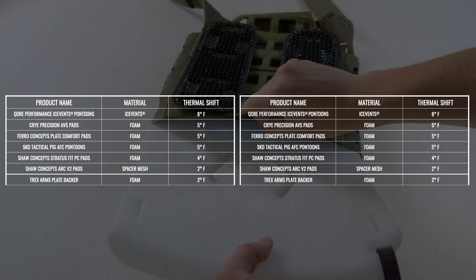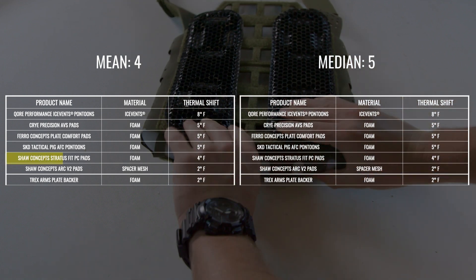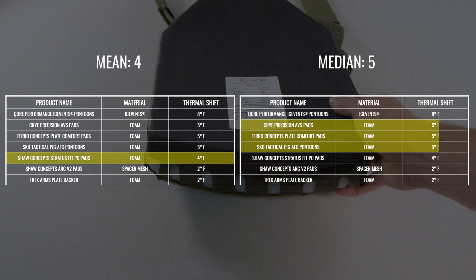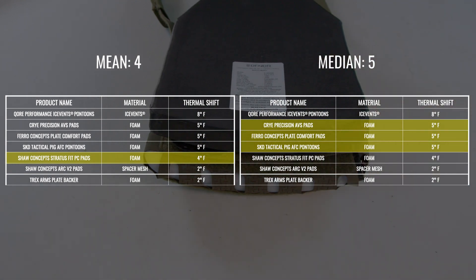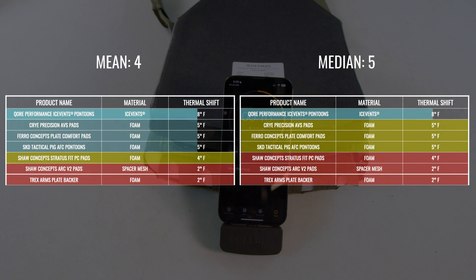What do these numbers mean? We've provided two data tables for unbiased analytical context: mean on the left and median on the right. The mean, often called the average, is the sum of all values divided by the number of values. The median is the middle value of a data set when ordered from smallest to largest. When the data is symmetrically distributed and you want to account for all values including extreme ones, use the mean. The median is preferred when data is skewed or contains outliers. A smaller spread between baseline and surface temperature indicates lower thermal transmittance — that pad will trap and retain heat, making you hotter. A larger spread indicates higher thermal transmittance — those pads better remove heat to let your body's thermoregulation mechanisms work as naturally as possible.